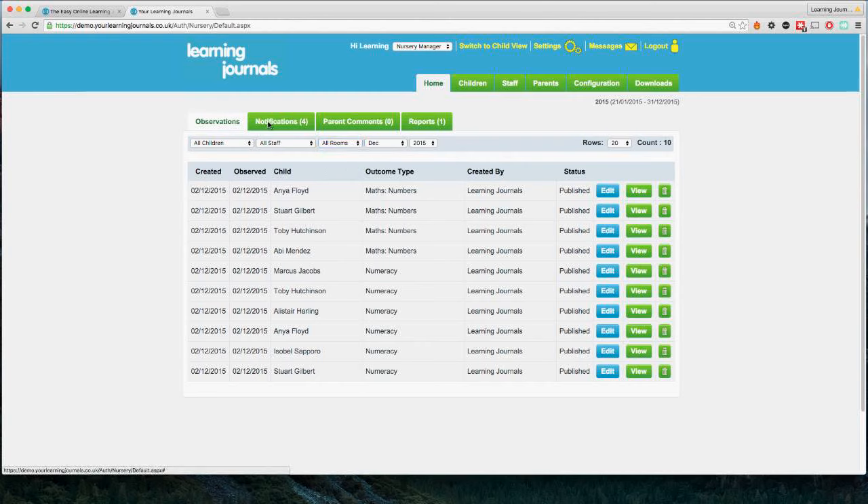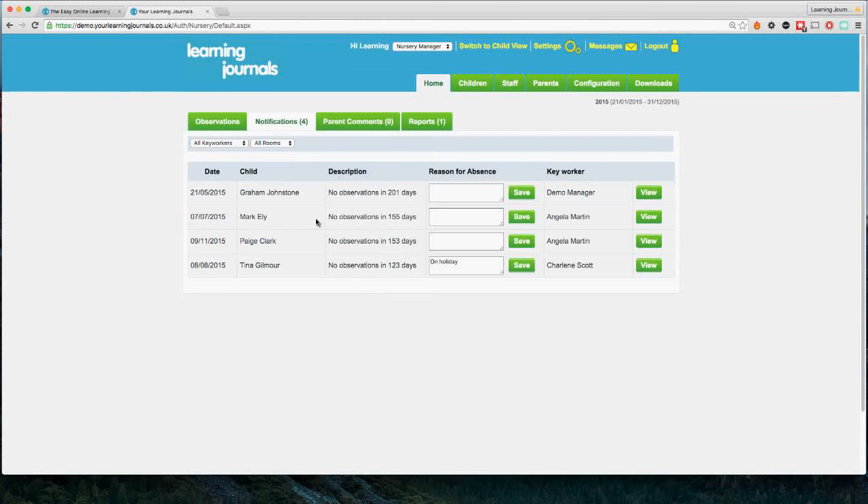Next to the Observations tab we've got Notifications. A child will appear on this list if they've had no observations in over seven days — very handy for children who come in only a couple of times a week or have been off ill. You'll also be alerted via a weekly email. Seven days might be too soon for you, but if it gets to 10, 12, or 14 days without an observation, you'll want to speak to the staff member and make sure they keep an eye on that child.